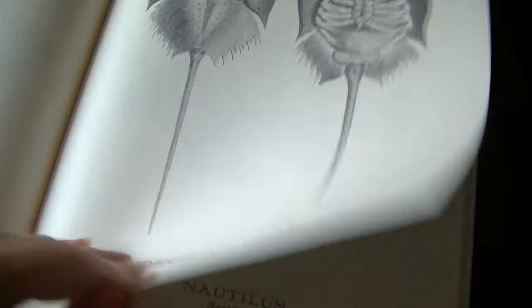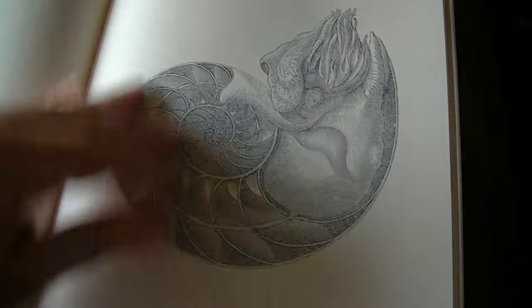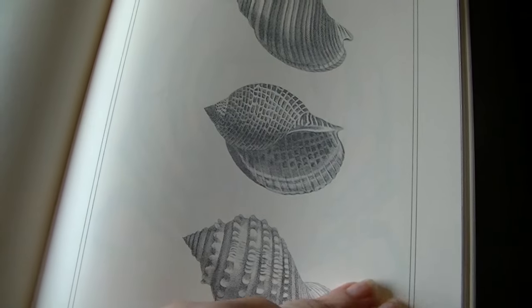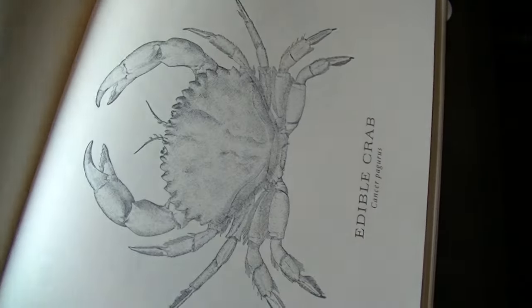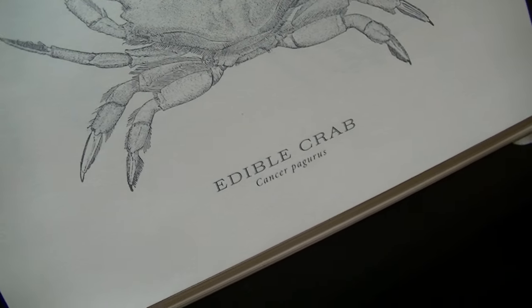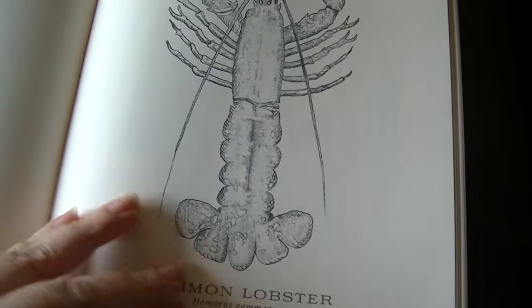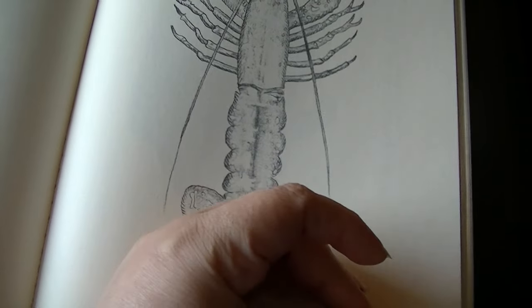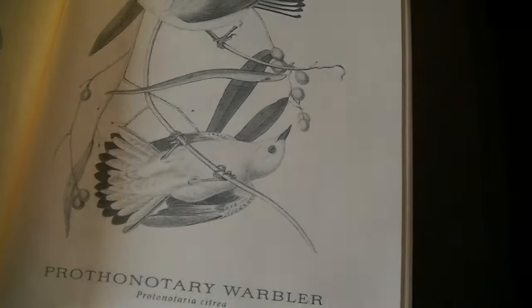Horseshoe crab, lionfish. Nautilus shell, more shells. There are two crabs — animal crab, spider crab, lobster, rock lobster. Makes me think of the B-52s every time. Sea urchin, sand dollar.